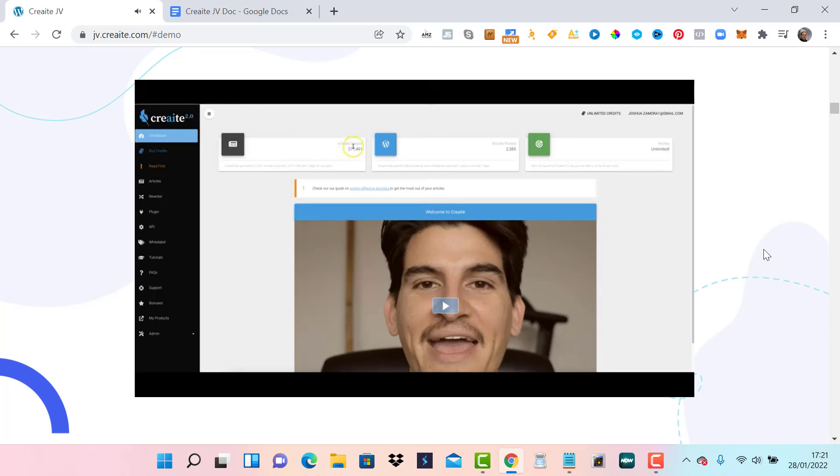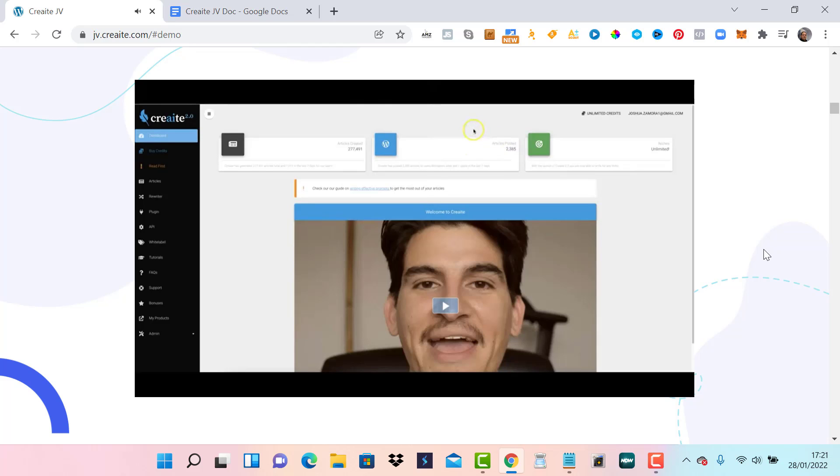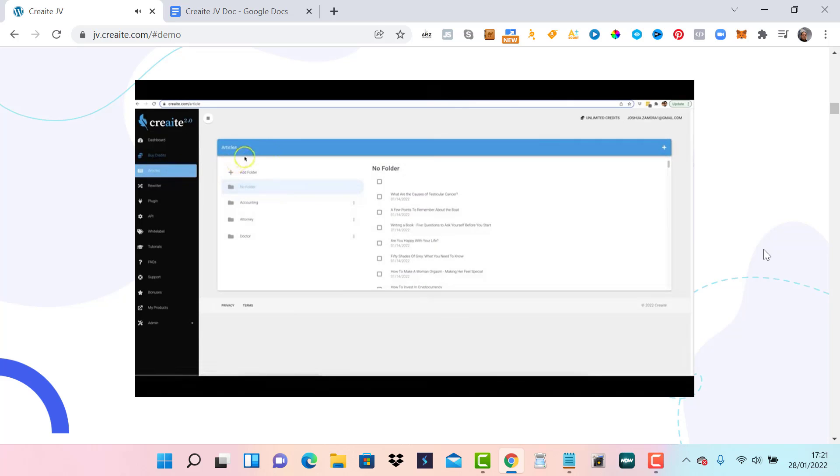Over the last 10 months, Create has written over 277,000 articles for our customers and has posted 2,385 articles to our customers' websites. Let's jump into this demo video so I can show you exactly how Create 2.0 works and how fast you can have our platform write highly engaging, unique, quality content for you in a matter of seconds.